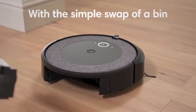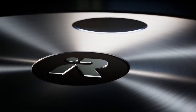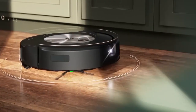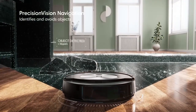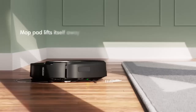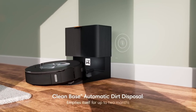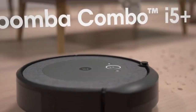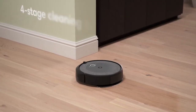The robot vacuum's durable build and advanced sensors enhance its durability and enable it to adapt to various floor surfaces, providing consistent and reliable cleaning performance. The iRobot Roomba Combo i5 Plus boasts powerful suction capabilities that effectively lift and remove dirt, debris and pet hair from both carpets and hard floors. The smart navigation system employs intelligent mapping technology, enabling the robot to learn and remember the layout of your home for efficient cleaning routes. The high-capacity dustbin and the Clean Base automatic dirt disposal system allow it to clean for extended periods without the need for frequent emptying.